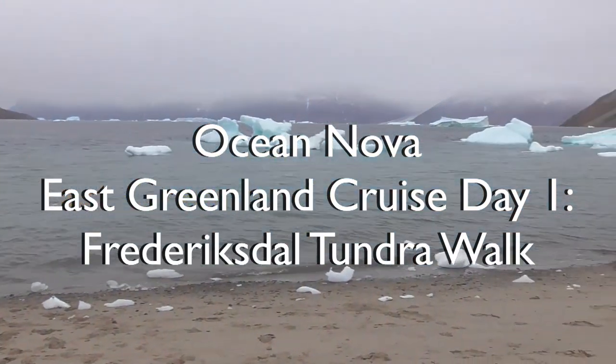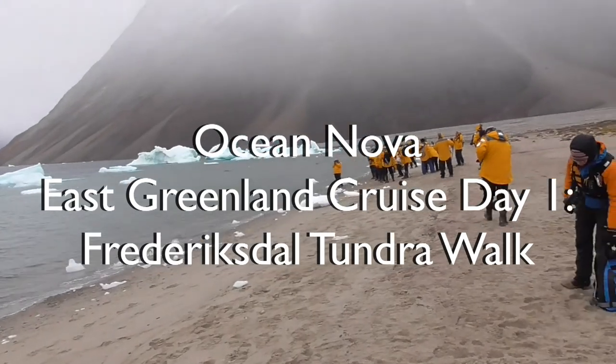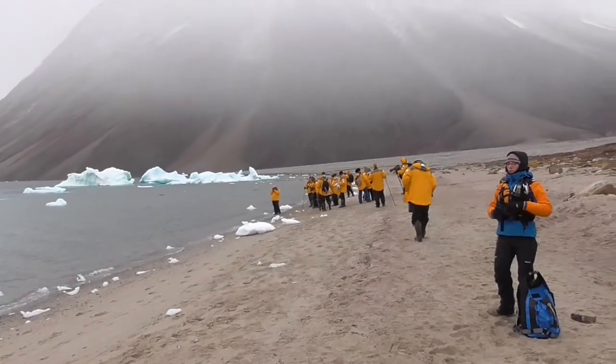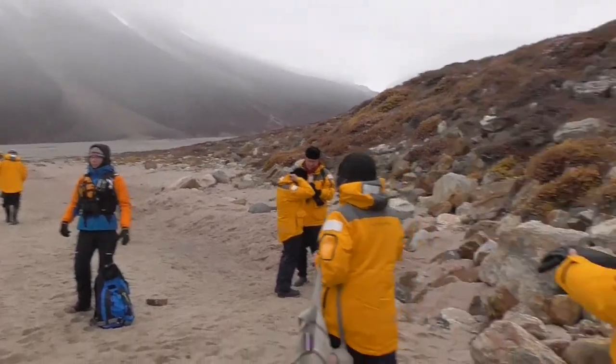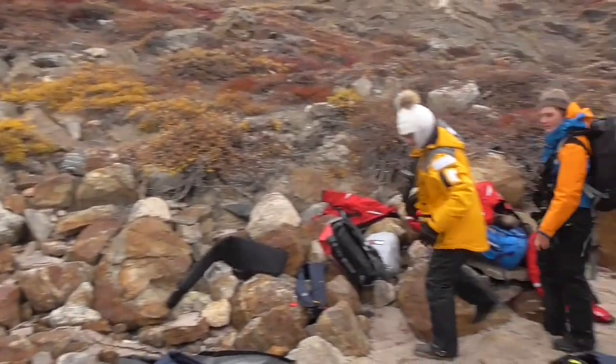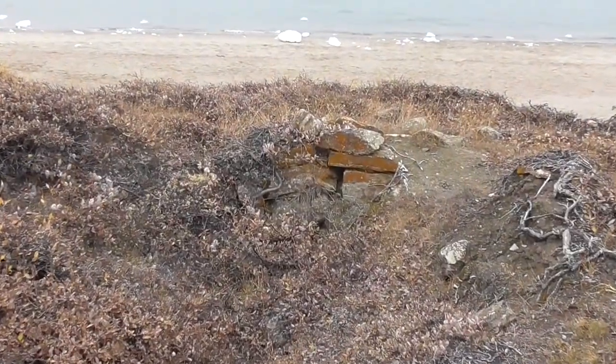We are gathering on the beach in a light drizzle and dividing up into groups for a walk. That group is doing a photographic walk, then there's slow walkers, and then Andrea is going to lead a medium walk. The Thule Winter House.